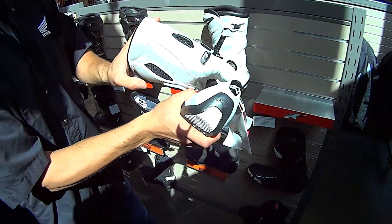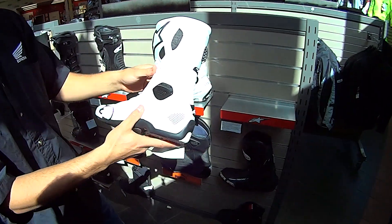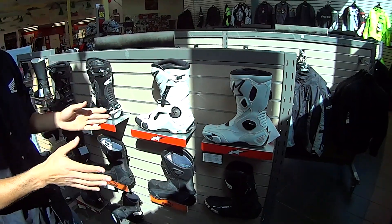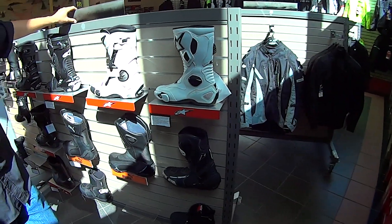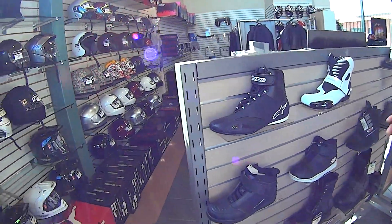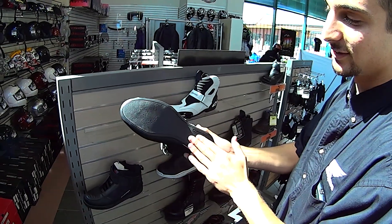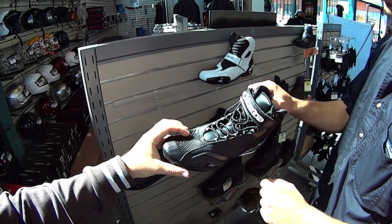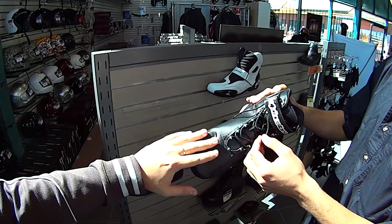This is the SMX5 — you'll notice the difference in flex. This is more your street use versus the SMX Plus which is more race track. It has to be more flexible and comfortable to walk in. What's the lightest option for summer? This is the Alpinestars Fast Lane — it's almost like a shoe but with an oil-resistant sole, padding on the ankles, and a small toe slider. It also has an indentation for shifting so you don't wear through the material as quickly.